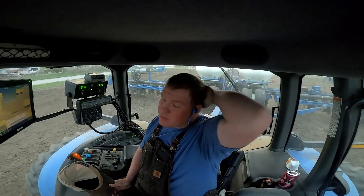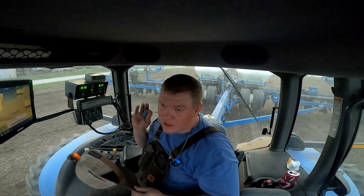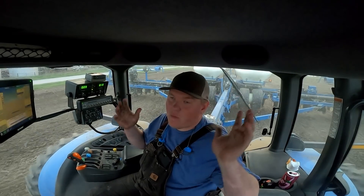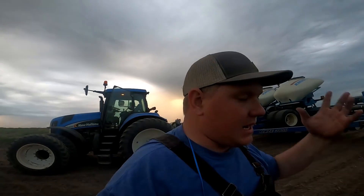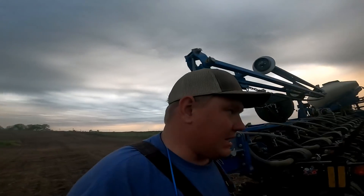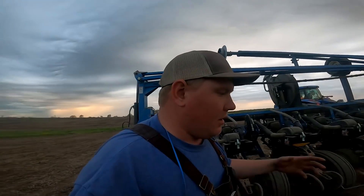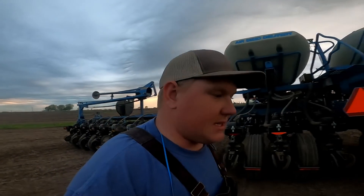We're going to take the risk of leaving this planter here. I do not like getting this planter rained on — I do not like doing that at all. It's supposed to have waterproof meters and stuff like that. That's all I'm going to say about that. But we just had a row unit blow at seed hour — it's not delivering the seed. That happens every now and then and it likes to happen after you stop planting for a little bit. The sun's obviously going down and I haven't given away a sticker yet today, so it's time to give away a sticker.